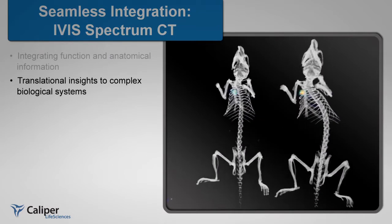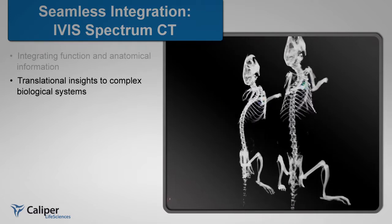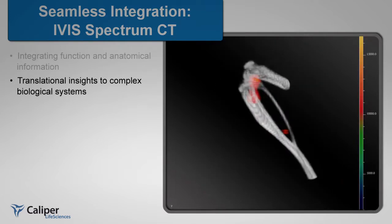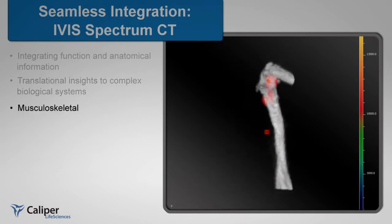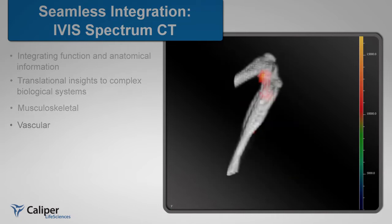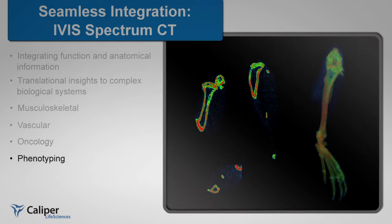The combination of functional optical data in context with micro-CT is critical for a wide variety of biomedical applications, such as musculoskeletal, vascular, oncology, phenotyping, cardiovascular, and respiratory, requiring true anatomical context.